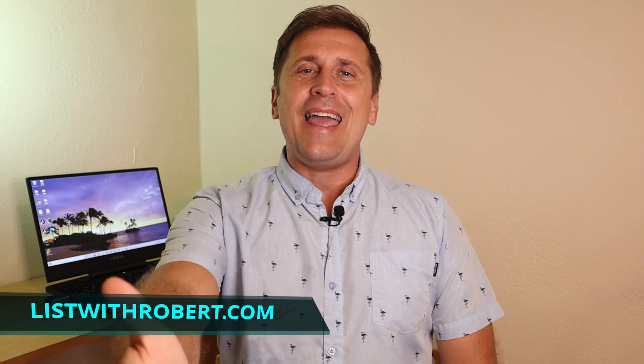Aloha, this is Robert from listwithrobert.com. Welcome to my channel and beautiful Honolulu, Hawaii. For those of you who don't know me, I'm a real estate agent and investor from Oahu.